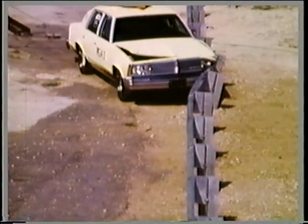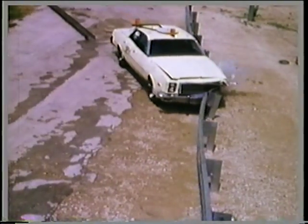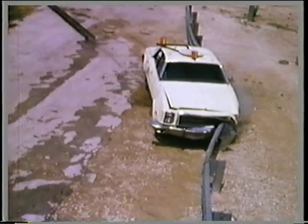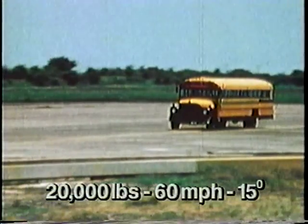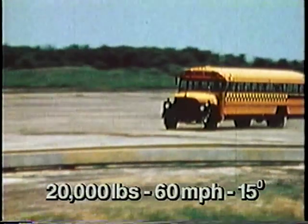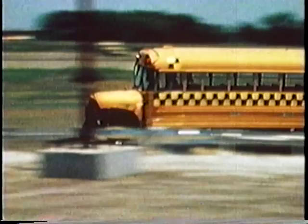Strong post W-beam guardrails have been shown to be effective for small cars, mid-size cars, and large cars. Unfortunately, these systems are not nearly as effective for larger vehicles like this school bus. The center of gravity of the bus is much higher than the barrier. Instead of being redirected by the barrier, the bus simply rolls over onto it.